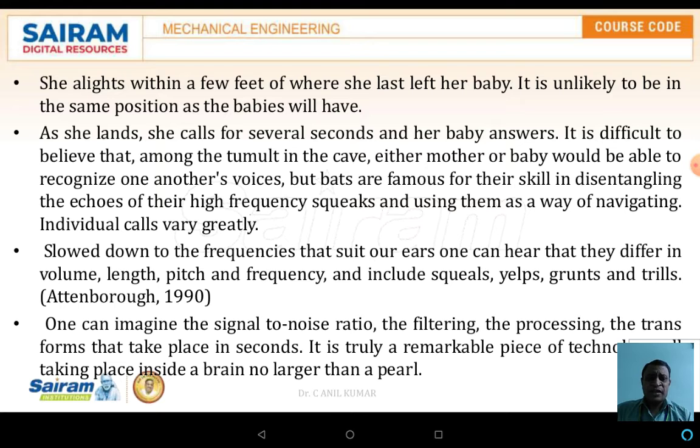It is difficult to believe that among the tumult in the cave, either mother or baby would be able to recognize each other's voice. But bats are famous for their skill in disentangling echoes and high-frequency squeaks, using them for navigation. Individual calls vary greatly. The bat also identifies prey — at what distance, where it is located, and the size of the prey. If the prey is too big it won't catch it; if too small it is very easy to catch.